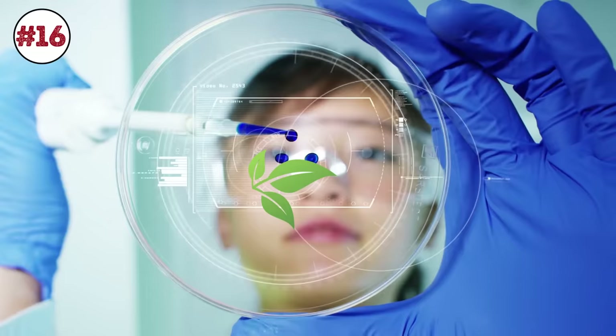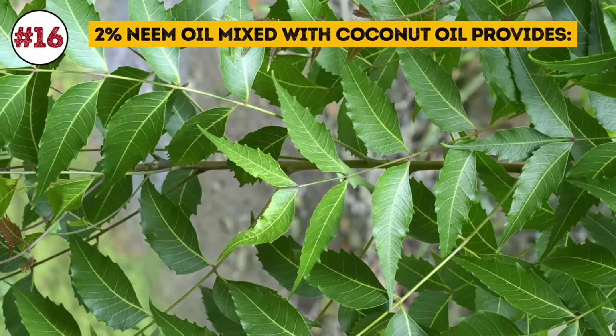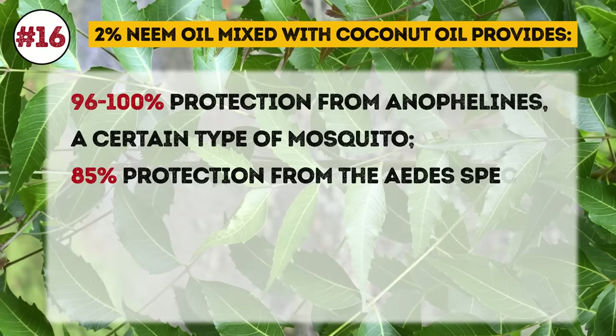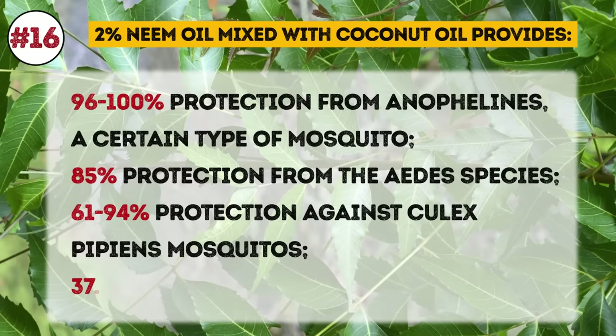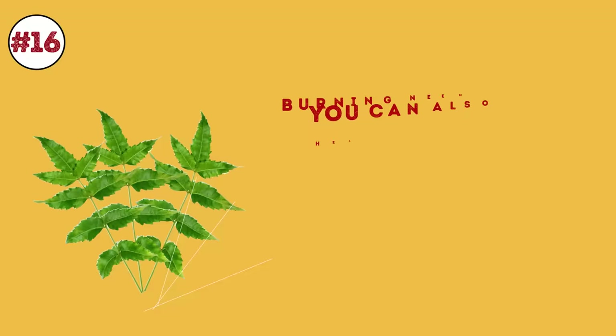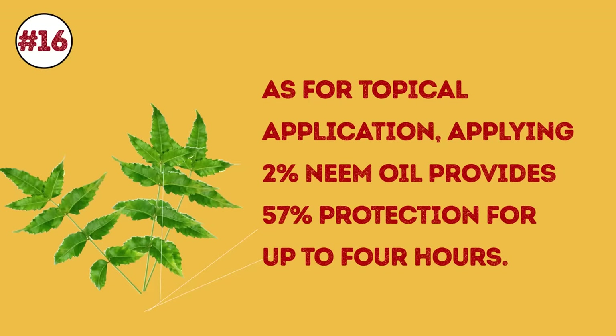Number 16: Neem. According to a study conducted by the Malaria Research Center in India, neem can be used as personal protection against different types of mosquitoes. 2% neem oil mixed with coconut oil provides 96% to 100% protection from anophelines, 85% protection from the Aedes species, 61% to 94% protection against Culex pipiens mosquitoes, and 37.5% from the Armigeris species. Burning neem leaves gives about 76% protection for up to 2 hours, heating the leaves provides 25% protection, and applying 2% neem oil topically provides 57% protection for up to 4 hours.